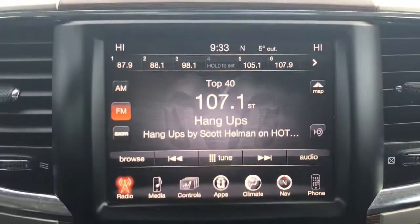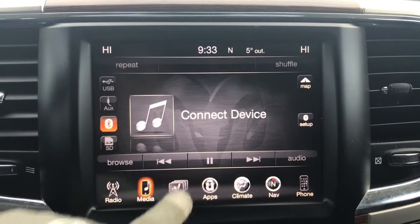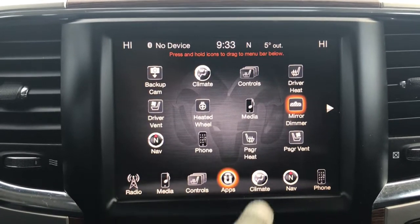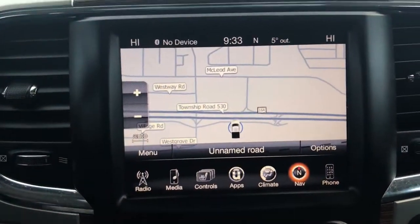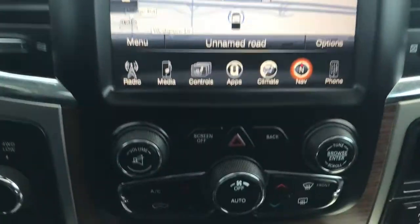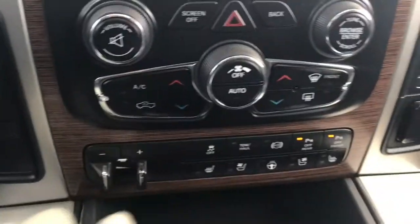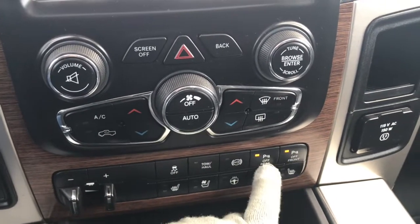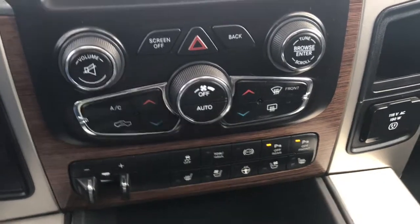Located in the center you have a nice big touchscreen giving you your AM, FM, satellite radio, media options, controls for your heated seats, cooled seats and heated steering wheel, your apps, climate control features, navigation, phone, and of course the handy backup camera. A little further down we have your hazard lights, dual climate control, front defrost, factory trailer brake controller, traction control, exhaust brake, parking sensors on the front and rear which you can turn off, heated seats, cooled seats, and heated steering wheel.